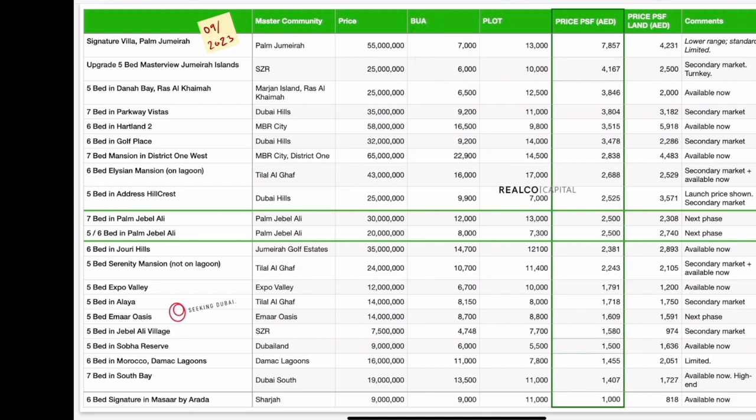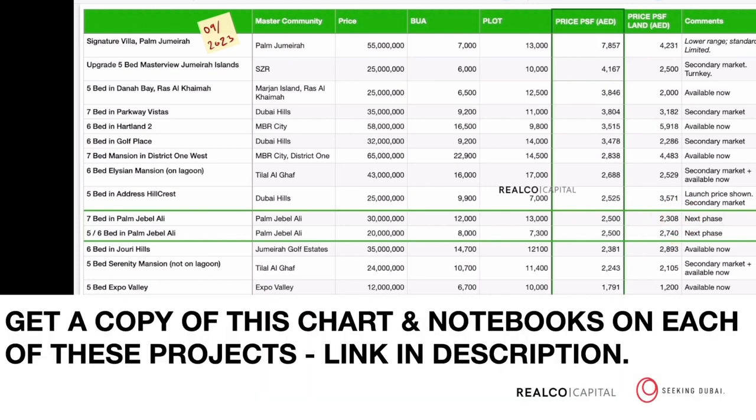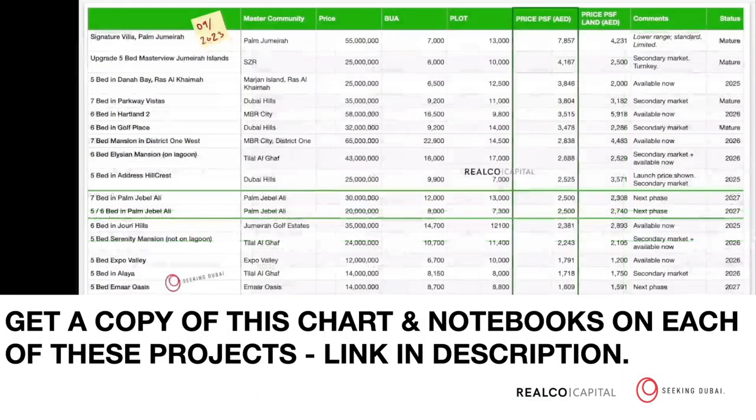Here in Palm Jubilee we had five, six, and seven bedroom villas, and here you can see their prices, built-up areas, plot sizes, prices per square foot, and land prices per square foot. What we're trying to do in this chart is give you a back-of-the-envelope type comparison — bring things down to one single number and show you what's been taking place in some of the trending and well-known communities in the Bay as well.